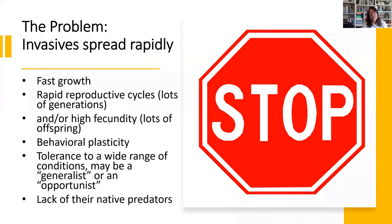Invasives spread really rapidly. They have a number of strategies to take over: they often grow really quickly, have rapid reproductive cycles, and high fecundity — meaning many offspring each generation. Our invasive species often have behavioral plasticity, meaning they're tolerant to a wide range of conditions — different climates, levels of dampness or drought, temperature, or salinity in the soil. And often there's a lack of their native control — for animals it can be lack of a native predator; for plants it could be lack of a disease or insect that keeps their growth in check in their native area.